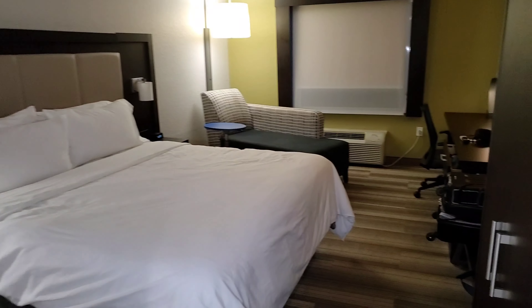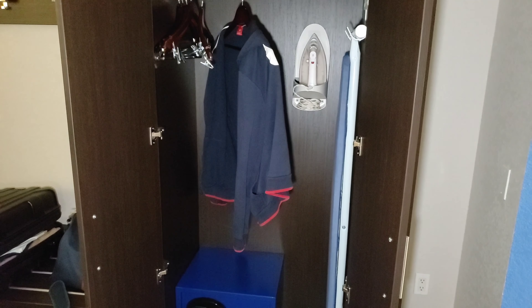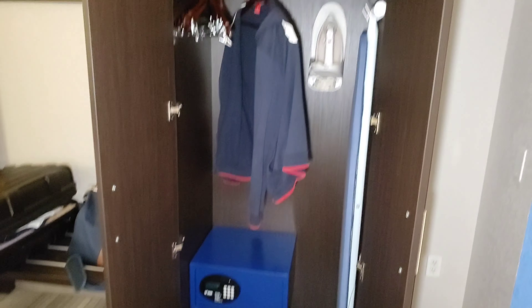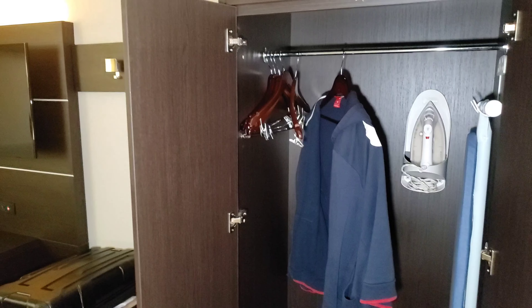Going now into the bedroom area, the first thing we come upon to the right is the closet. This is the only closet in this room. Depending on how long you have to stay, I think it may be ample enough space for you. It does also have down at the bottom a safe. This is where you will find your ironing board and your iron, and they provide a few hangers for you.